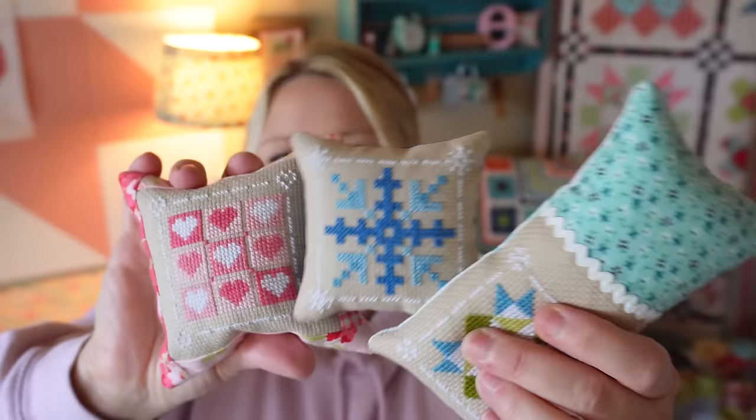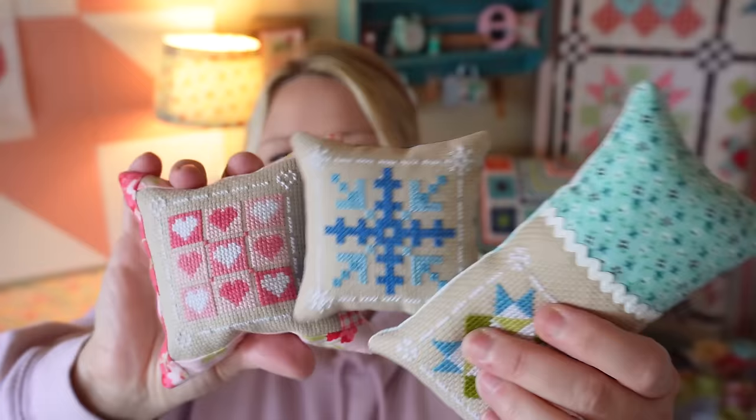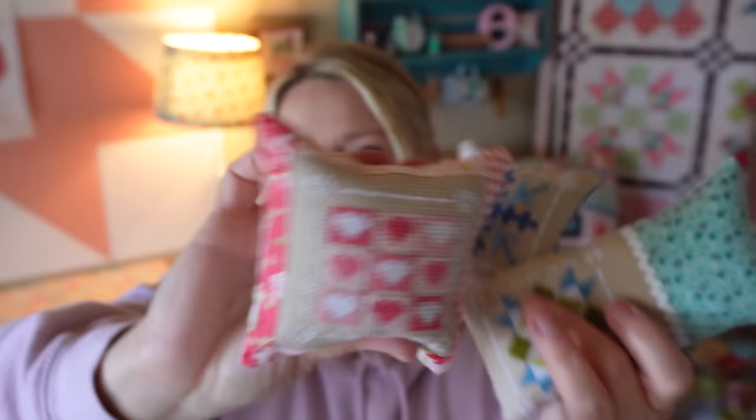They do finish at about three by three, and then of course however you finish your pillows the size might vary. The January pillow I finished really super plainly. The February one I added some little patchwork fabric around it. This one we added the side panel too. So there's a lot of different finishing options — I'm going to keep trying to come up with new ways. If you have any suggestions, feel free to email me. I'd love to share some alternate ideas and hopefully that'll give you some inspiration on how to finish your cross stitch pieces.